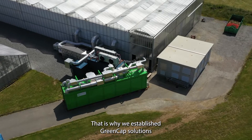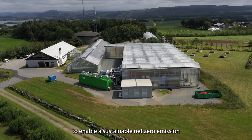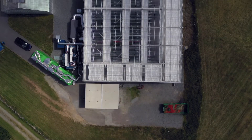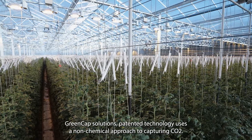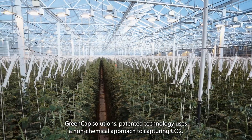That is why we established GreenCap Solutions to enable a sustainable net-zero emission world using direct air capture of CO2. While most DAC providers use technologies involving chemicals, GreenCap Solutions' patented technology uses a non-chemical approach to capturing CO2.